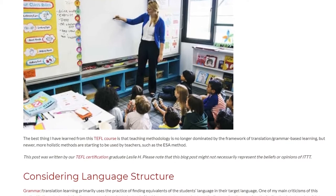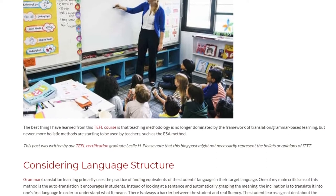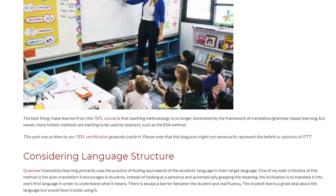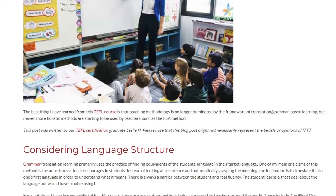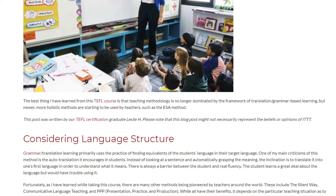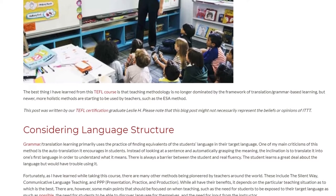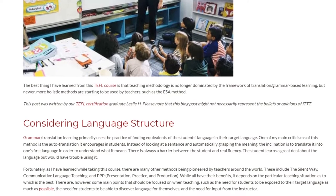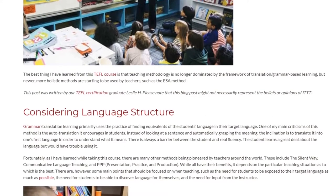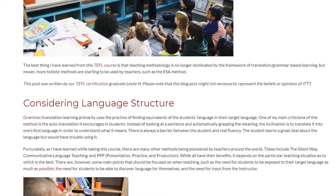Considering language structure and grammar, translation learning primarily uses the practice of finding equivalents of the student's language in their target language. One of my main criticisms of this method is the auto-translation it encourages in students. Instead of looking at a sentence and automatically grasping the meaning, the inclination is to translate it into one's first language. There is always a barrier between the student and real fluency — the student learns a great deal about the language but would have trouble using it.